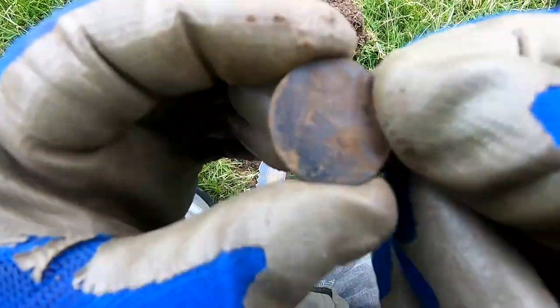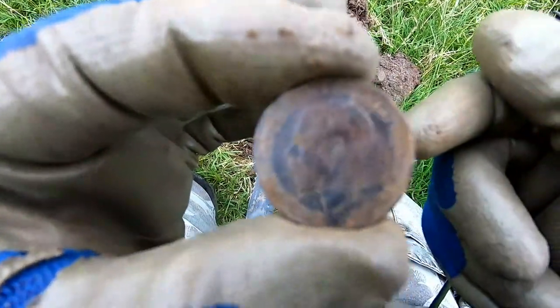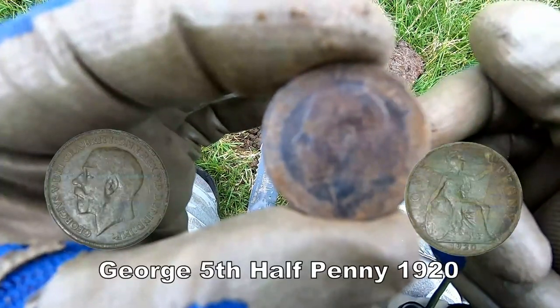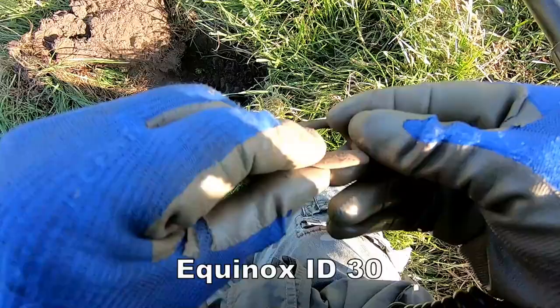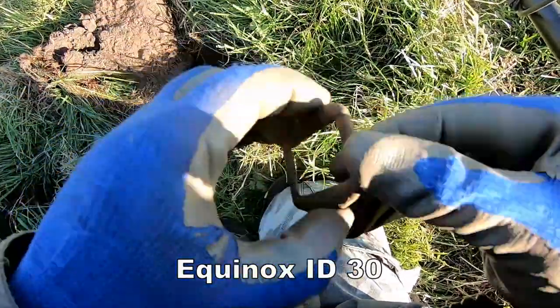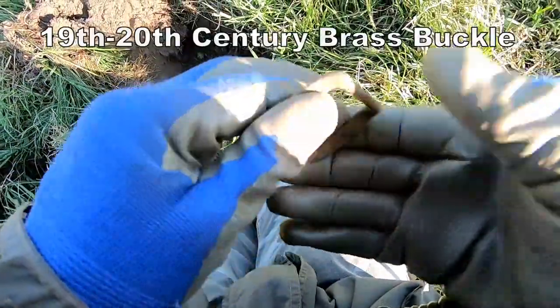Another halfpenny of George V is added to the collection. And another buckle — I think it's got an animal design on it.